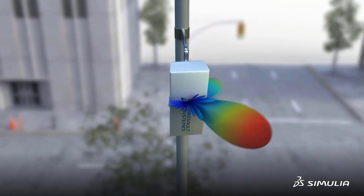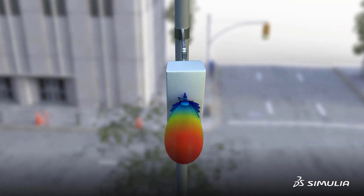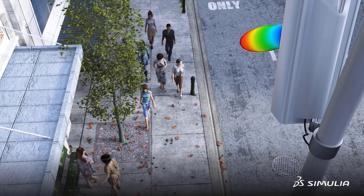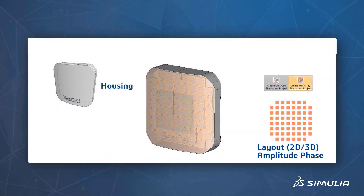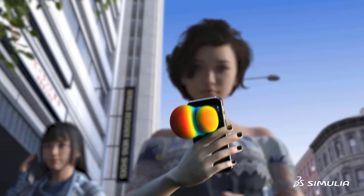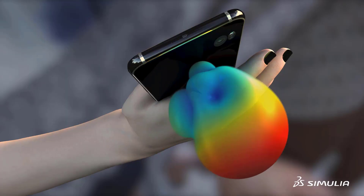Massive MIMO — that is, multiple input and multiple output systems — determines the best route to each device using pilot signals and computations on the base station side of the network. Through virtual prototyping with Simulia electromagnetic simulation, specifically CST Studio Suite, you can ensure the best possible network connections even in complex environments.